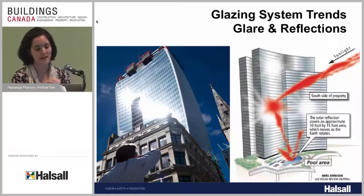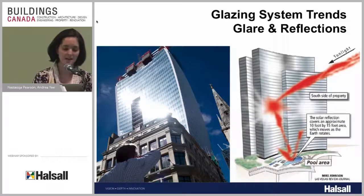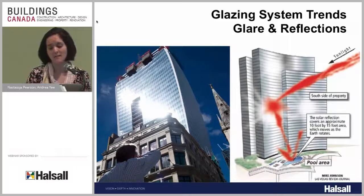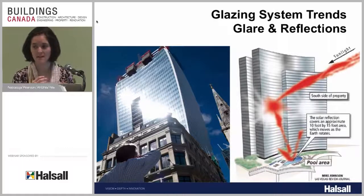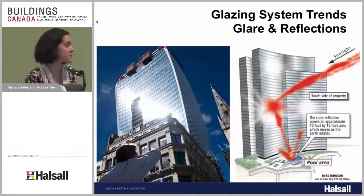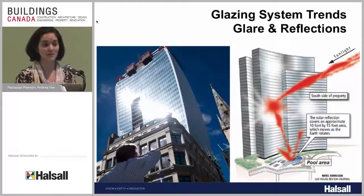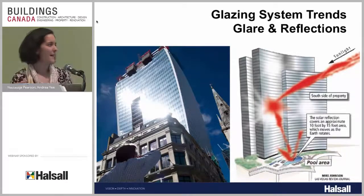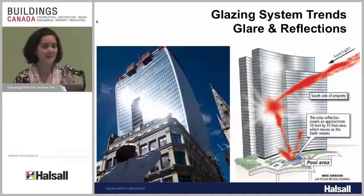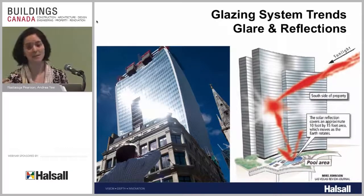Another glazing system trend is reflective buildings or reflective coatings on glass. We want our buildings to sparkle in the skyline and be energy efficient. A lot of the energy use in high-rise buildings, especially in downtown Toronto, is the cooling load in summertime. So we reflect heat away with reflective coatings on glass. While that's great for the building itself, adjacent buildings suffer the consequence of reflecting light and heat. An older building adjacent to a new reflective building may actually see an increase in cooling loads because of the extra heat coming off its neighbor.